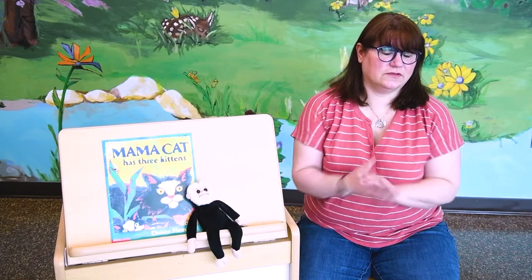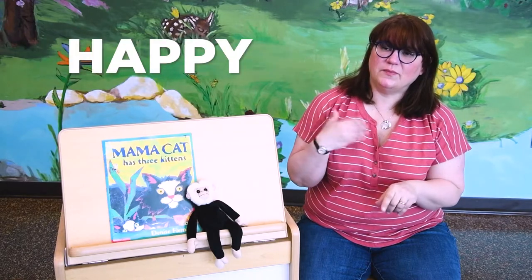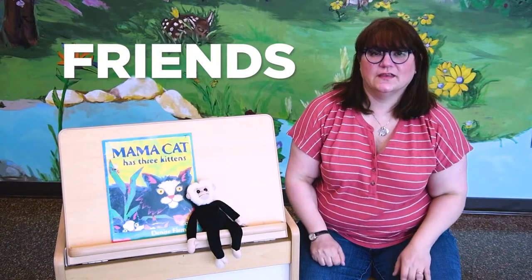We're going to remember our opening song has some sign language. We have: more, together, happy, and friends. All right, let's begin.